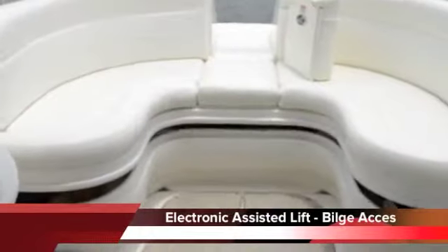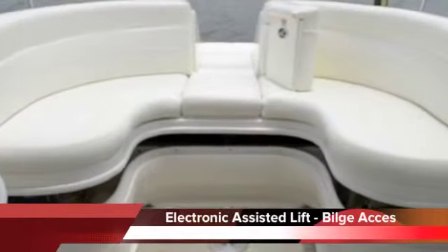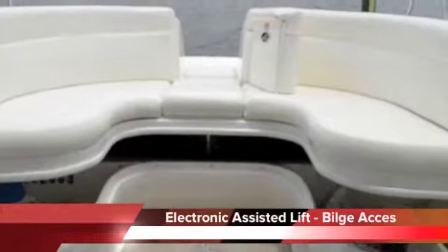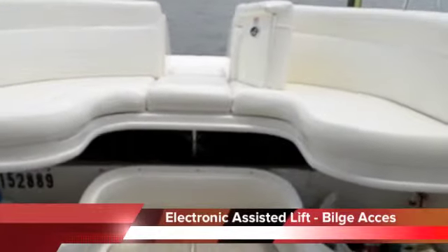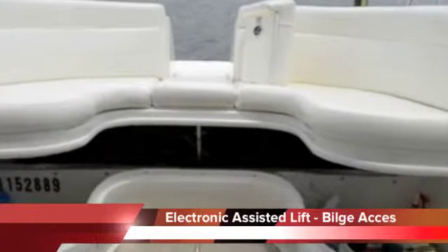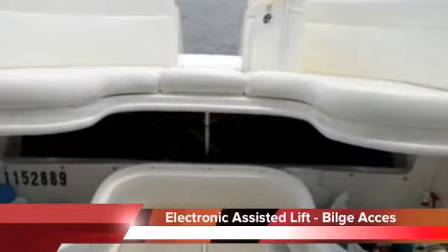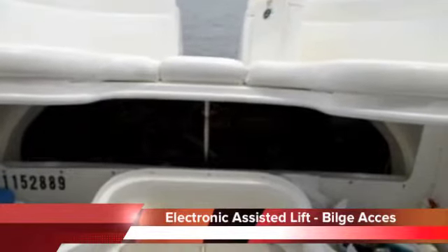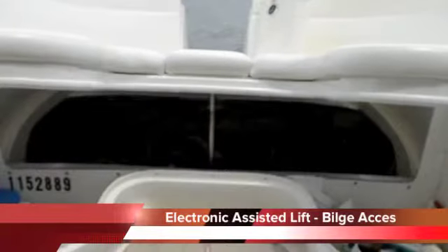Raise up the hatch here — the access to this hatch is fantastic. It's great space with this only being a single engine. A lot of storage right in front of the firewall there, which separates the bilge and your storage area.